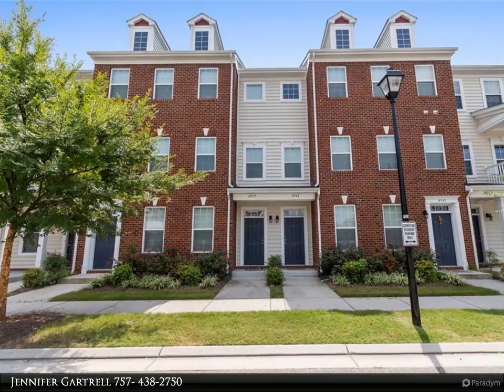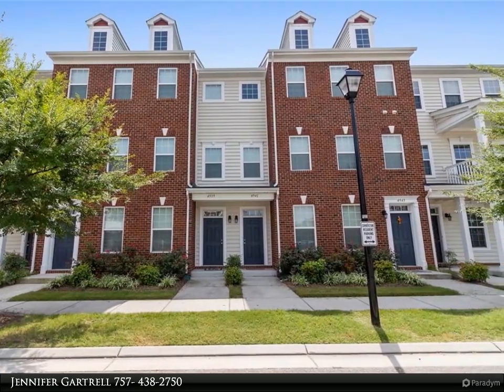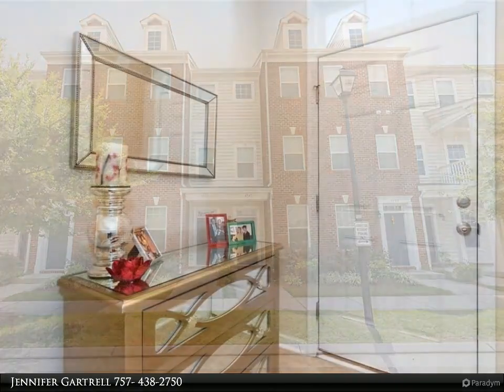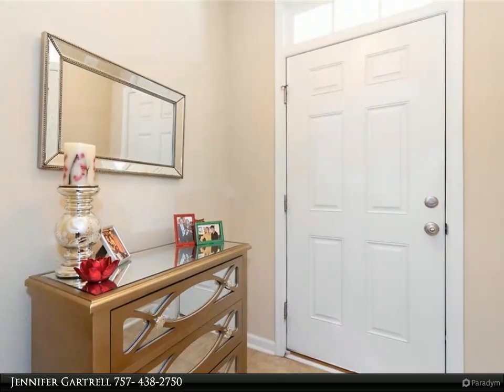This Berkshire Hathaway Home Services Town Realty property video is presented by Jennifer Gartrell. Stunning low-rise three-story condo located near all the fun and excitement Virginia Beach has to offer.